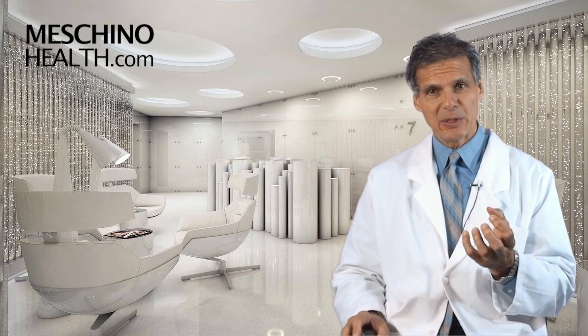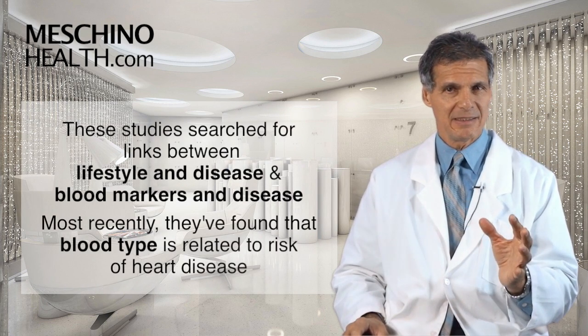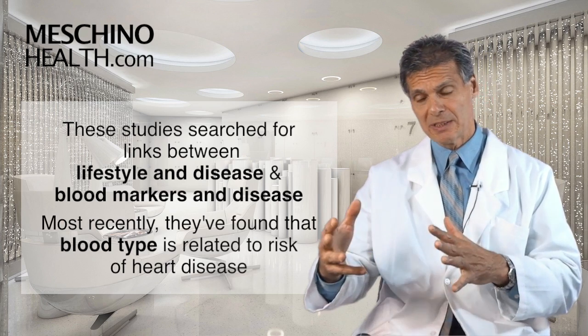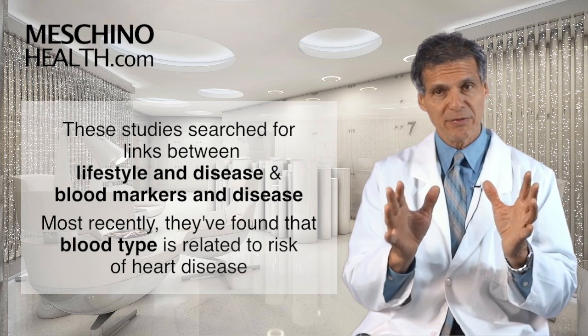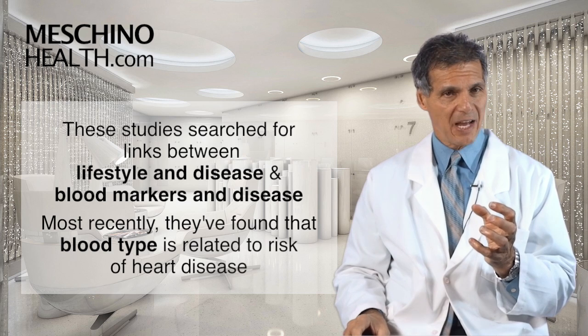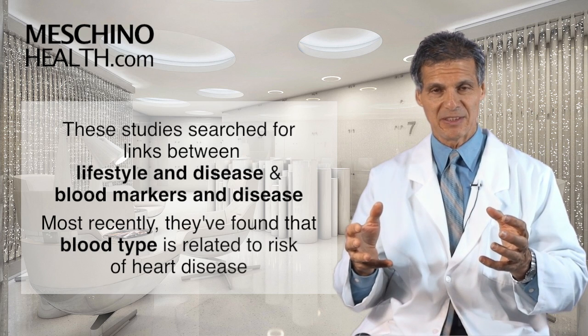These studies have been going on for a long time, looking for links between lifestyle and disease and other blood markers in disease — things like high homocysteine, low vitamin B6, high cholesterol, and other factors. But most recently we've seen that there's another link: your blood type seems to be related to your risk of heart disease.